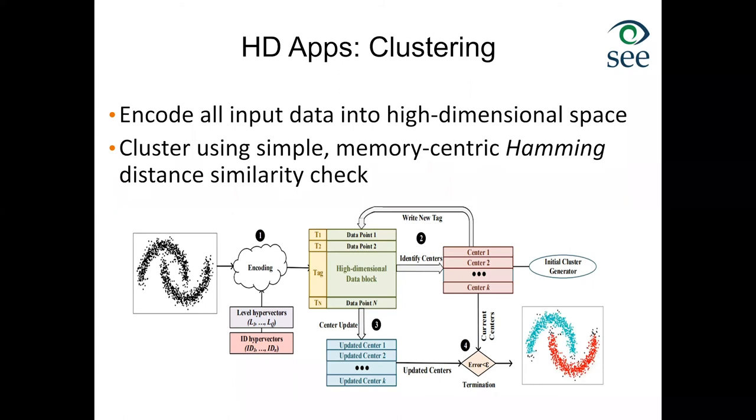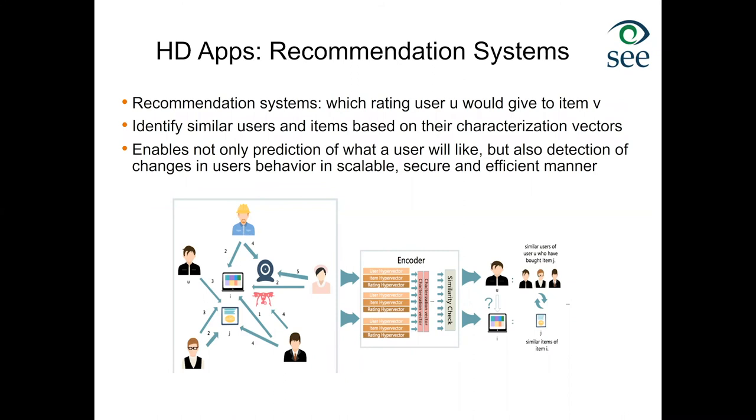Recommendation systems are also fairly straightforward for HD computing. We encode item hypervectors and rating hypervectors, then combine them into different classes depending on the question of interest. The search is, again, a nearest distance search — the same operation used for classification and clustering.